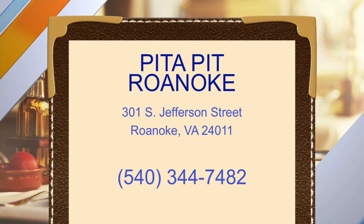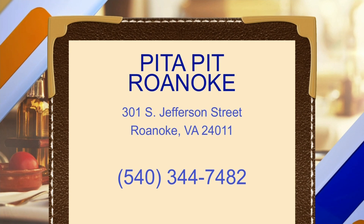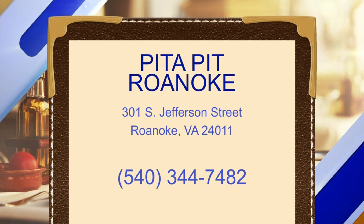So where are you guys located? How can we come see you for lunch today? It is 301 South Jefferson Street, which is right here on the screen. You can reach us at 540-344-PITA, or 7482. You can also order online at pitapitusa.com.